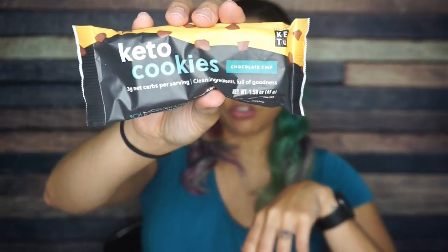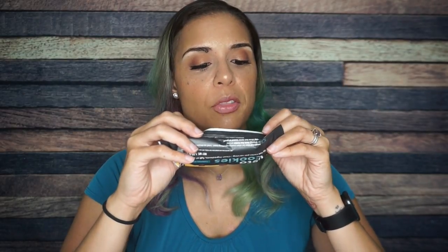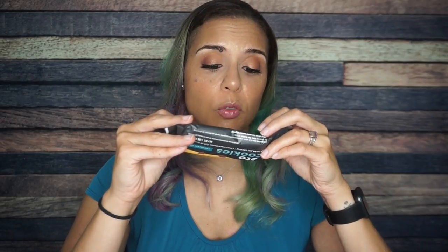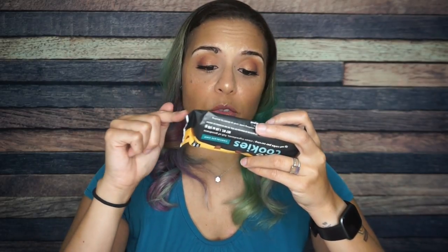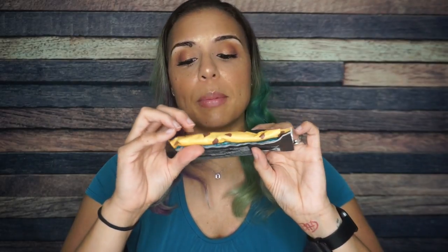Perfect Keto keto cookies, chocolate chip flavor. I think the last version we had were the snickerdoodle. These are three net carbs per serving — serving size is two cookies, which is the whole bag: 200 calories, 18 grams of fat, 17 total carbs, four fiber, five sugar alcohols, five allulose — so three net carbs — and six grams of protein. These feel softer than the snickerdoodles. I'll be interested to try them.